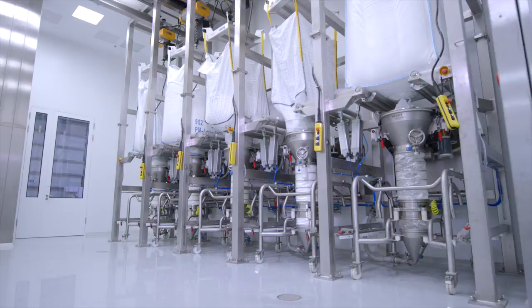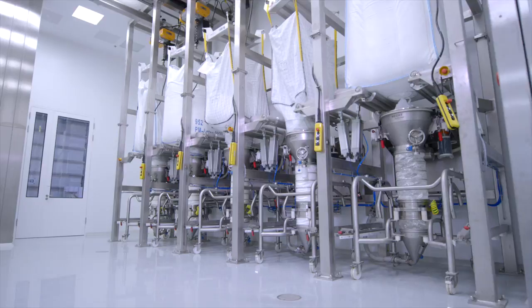It was a pleasure to work with Pfizer on this project, and together we managed to find an ideal customized solution for their process. In this project, we were able to perfectly implement our know-how in terms of containment and handling of bulk material to the specifications of a modern, continuous manufacturing process. We are very proud to be part of this prestigious worldwide project. Convince yourselves and trust the solutions of Hecht Technology.